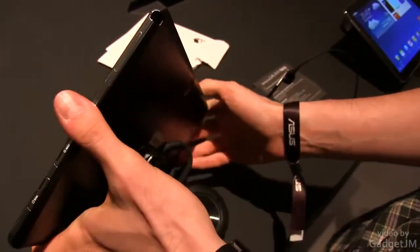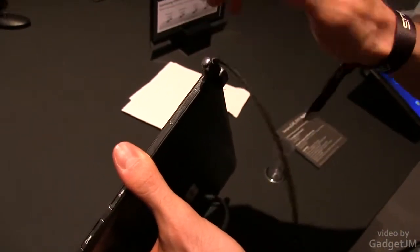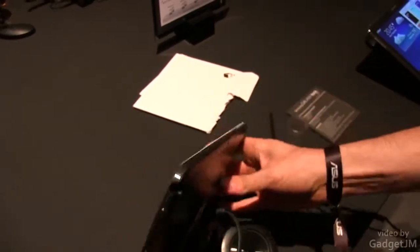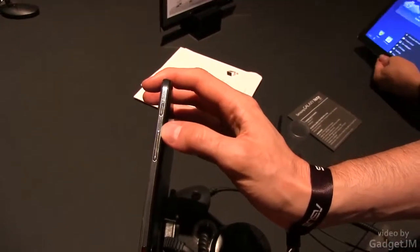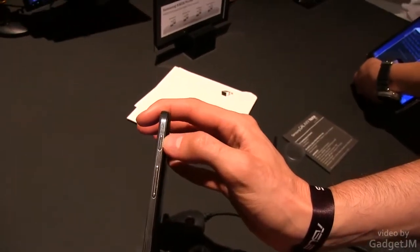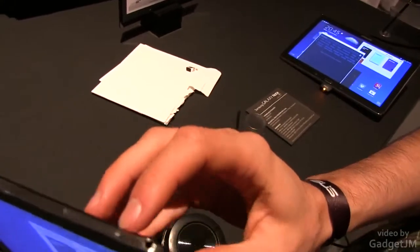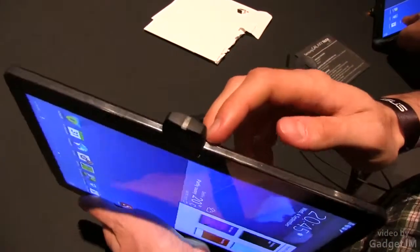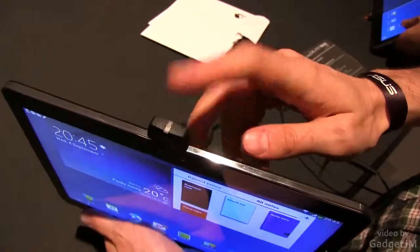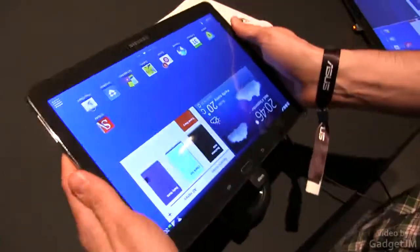You also have a holster for the pen — I'll talk about the pen a little bit later, but the pen goes in there. On top you have what looks like an IR blaster, you have the volume rocker and the power button. On the other side you have the headphone jack and the other speaker. And on the bottom there's the micro USB slot and of course a microphone for noise cancelling.